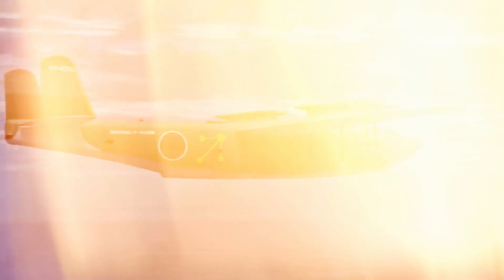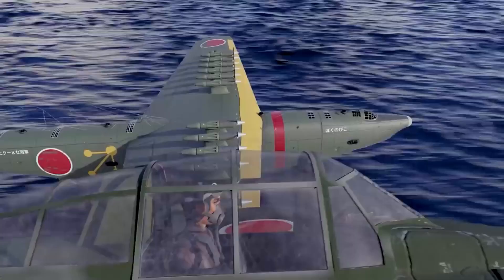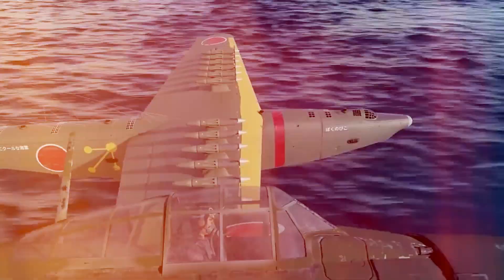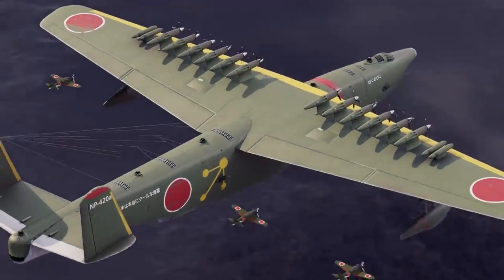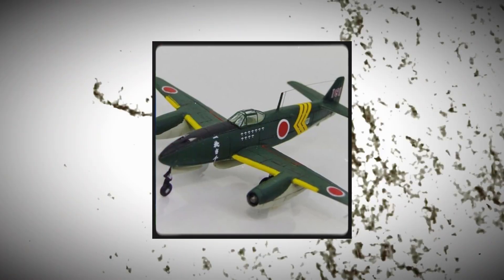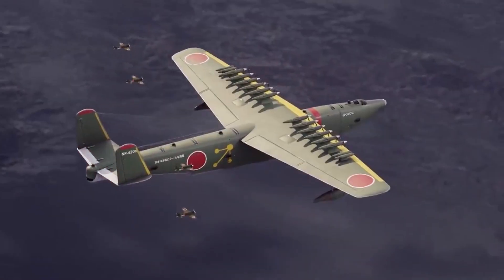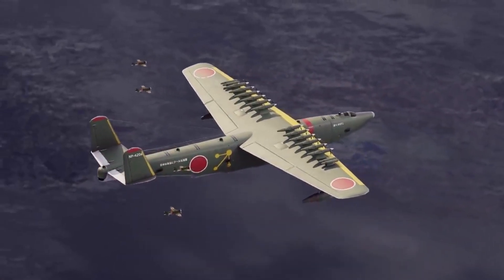The KX-3 cockpit would probably come equipped with state-of-the-art avionics systems, featuring multi-function displays, advanced navigation aids, and cutting-edge sensor suites to enhance situational awareness and target acquisition. In order to lessen the burden on pilots and provide more flexibility in operations, the KX-3 could potentially include autonomous flight capabilities, enabling the aircraft to perform specific tasks such as planning routes or executing defensive maneuvers without direct human intervention.